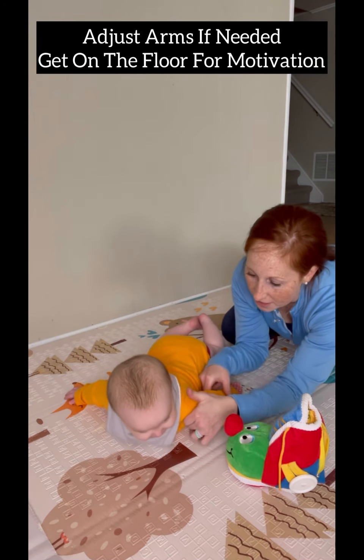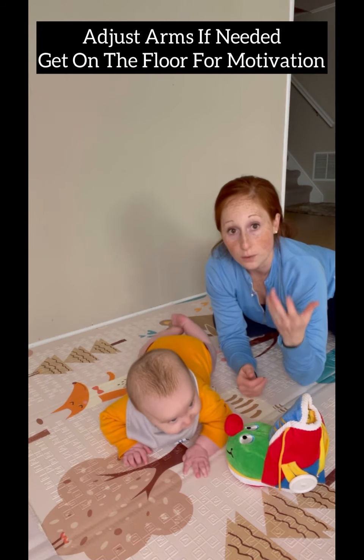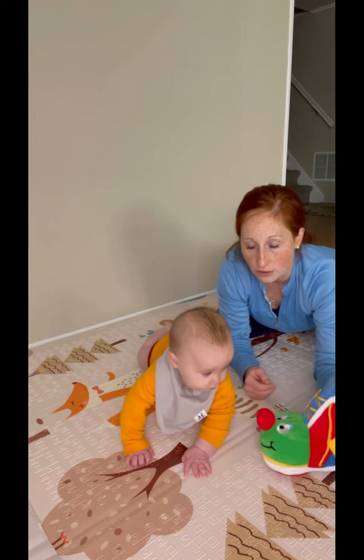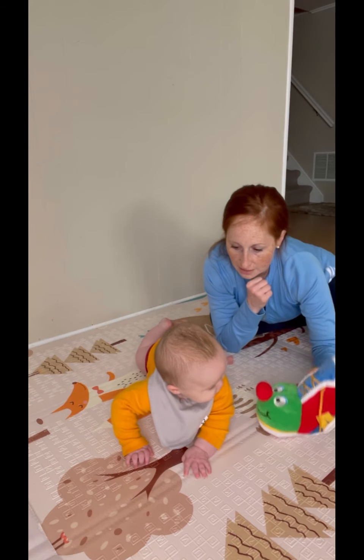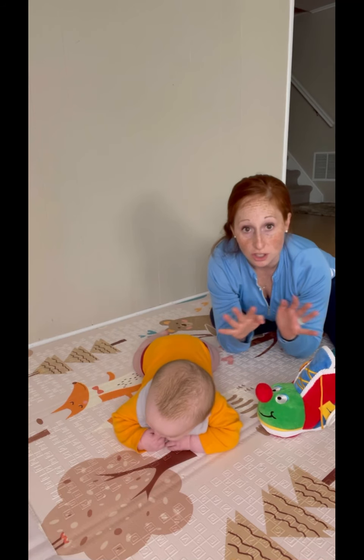He doesn't have his arms positioned, so I'm just going to reposition them because we're trying to work — we're not trying to just kind of lounge. Assist your baby in getting in position for them to push off on their hands and work to start to pivot.